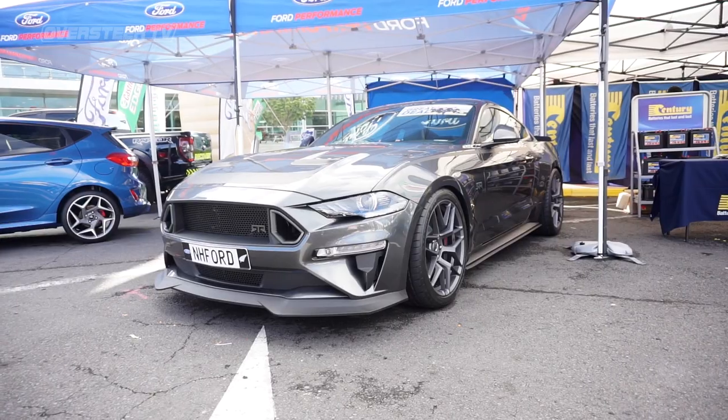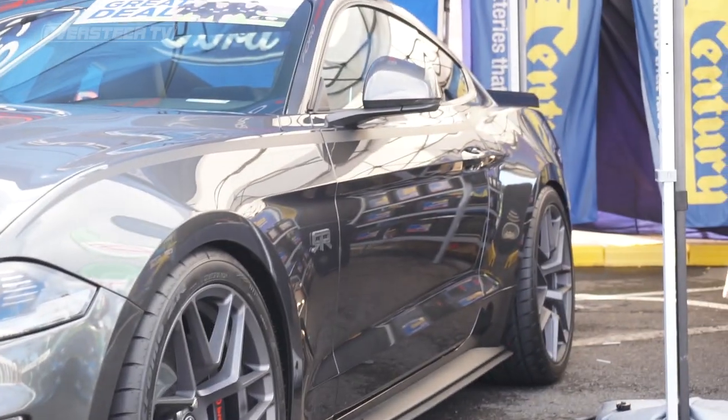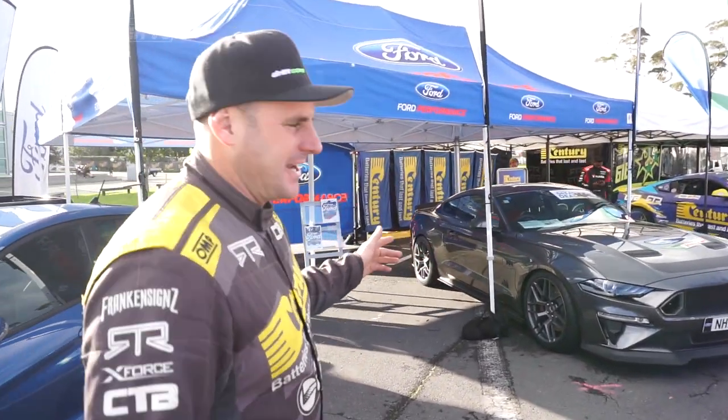We've also got the Ford Mustang RTR Spec 3 supercharged in the magnetic grey, which I love — that's my favourite colour. So that's been really awesome to have that car here on display this weekend as well.